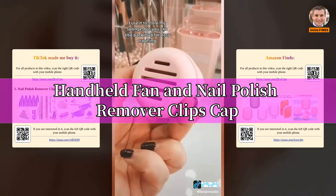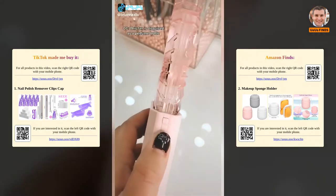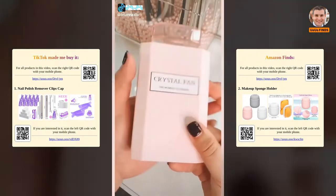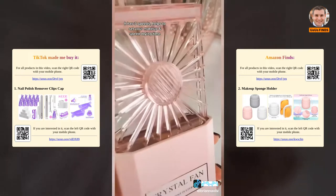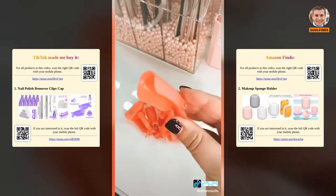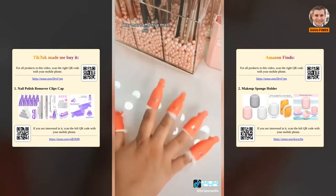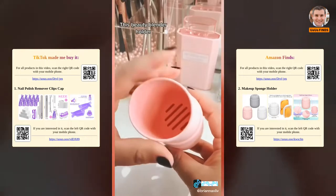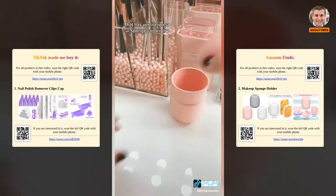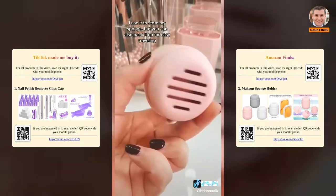Amazon beauty must-haves part 6: this fan disguised as a perfume bottle has 3 speeds and helps set your makeup and speed up drying time. These nail soak-off clips will save you a trip to the nail salon — comes in a pack of 10, more effective than foil, for less than $4. This beauty blender holder has ventilation so your sponge can air dry. Use it on your vanity or pack it up for easy traveling.